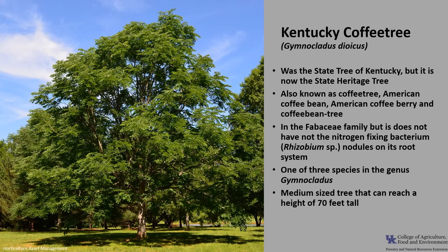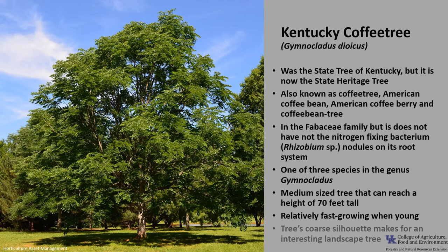Kentucky coffee tree is a medium-sized tree that can reach a height of about 70 feet tall. It's relatively fast growing when young, and then the growth rate slows as the tree ages. Kentucky coffee tree's coarse silhouette makes for an interesting landscape tree.